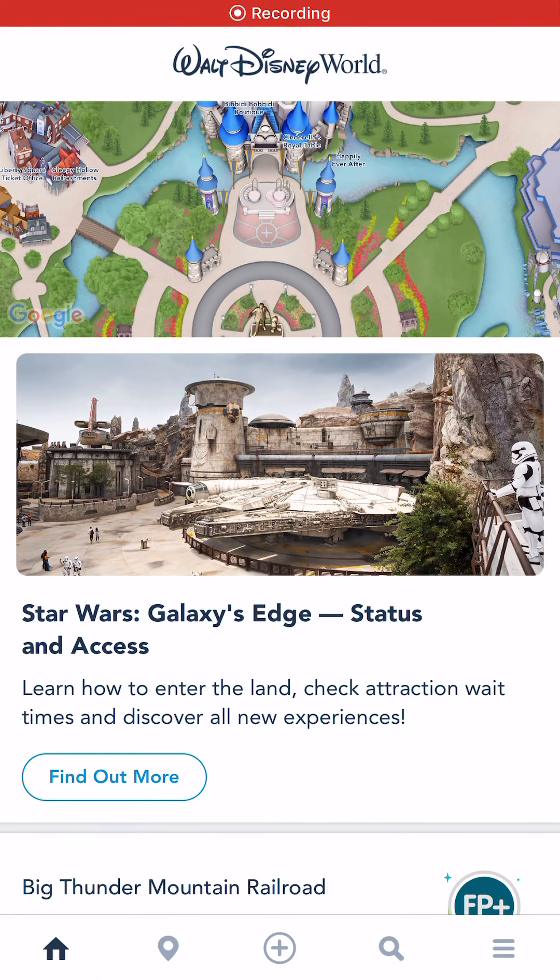Good morning, guys. First of all, I wanted to apologize for my little toddler that's going to be talking in the background. I wanted to real quick show you how you can find quick service dining in the theme parks using your My Disney Experience app.